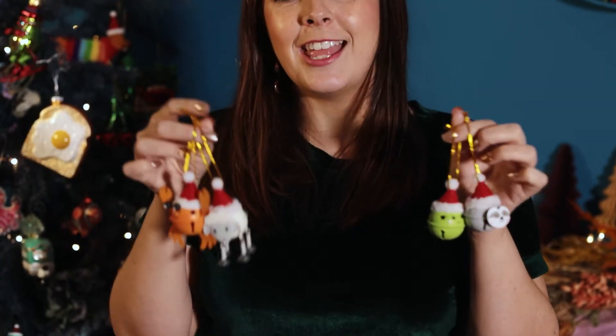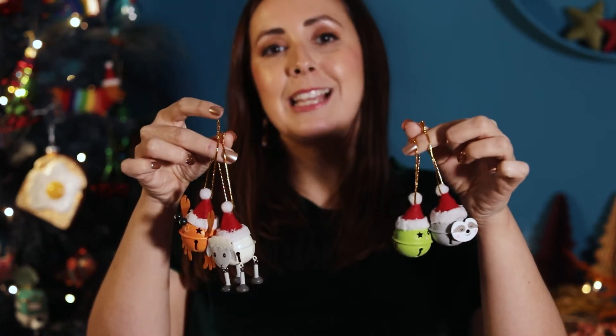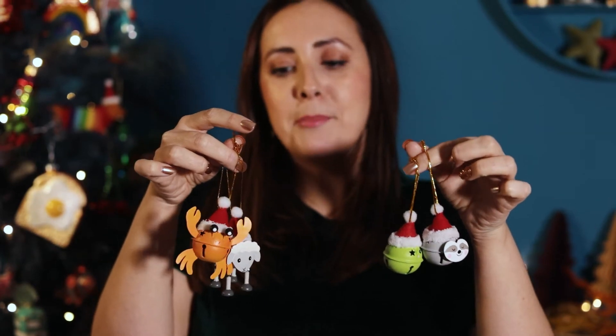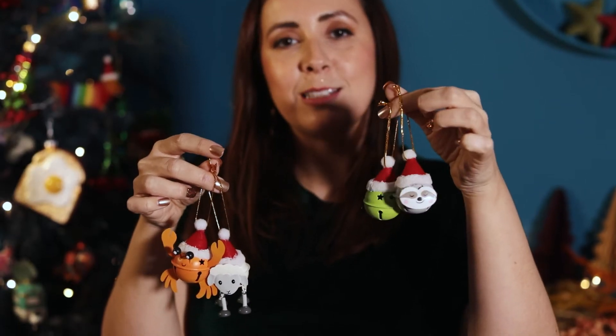To add a little festive cheer and jingle to your tree, we've added a few more into our bells collection with the little crab, sheep with these little dangly legs, brussels sprout, and the sloth.